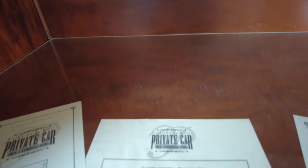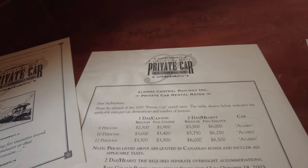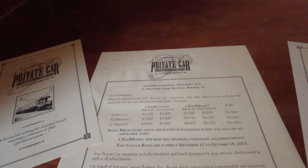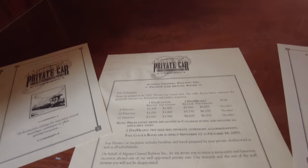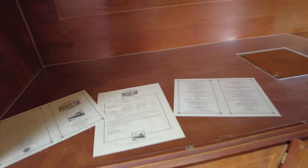Here are the prices from 2003: 8 persons, 1 day Canyon regular tour — $2,500, which if you're splitting it 8 ways isn't that bad. $2,900 if you want to do the fall tour rate, which was from September 12th to October 18th of 2003. Oh my God, these seats are comfortable! A lot more comfy than the seats on the other train. For being a straight-backed chair, this would be alright. I could have handled this back in 2003, chartering something like this — again, with 8 friends who are willing to cough up the money to make it happen.